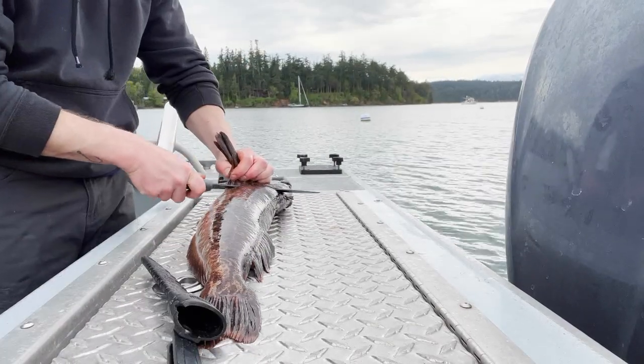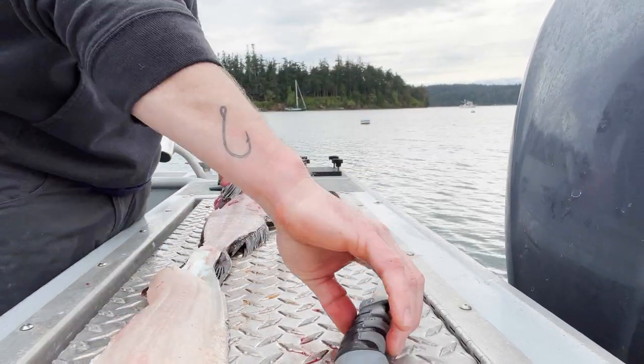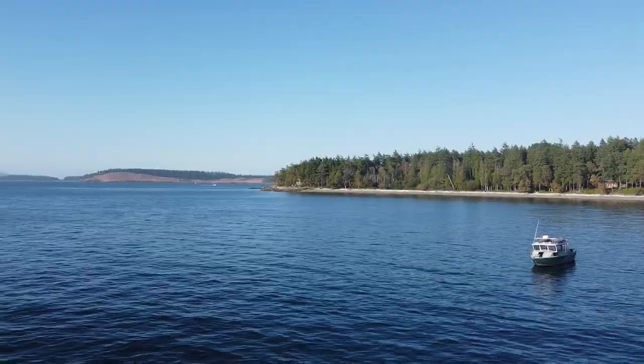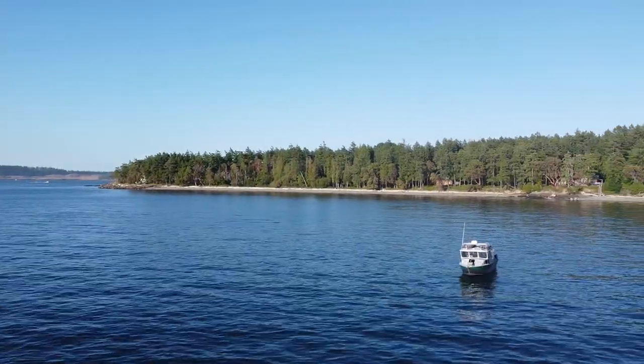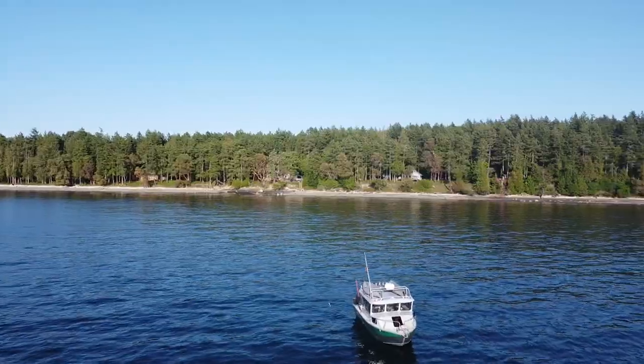Overall it was a great day with the family. I'm going to take this fish home, cut it up, and make some fish tacos for dinner. Watch our next episode, which is San Juan Islands Boat Camping, where I go camp and fish for lingcod every day. We'll see you next week.